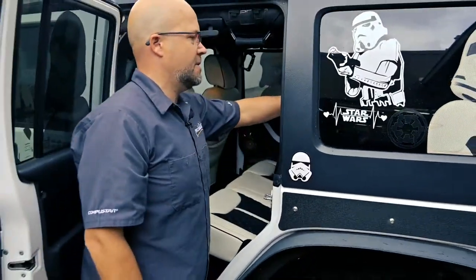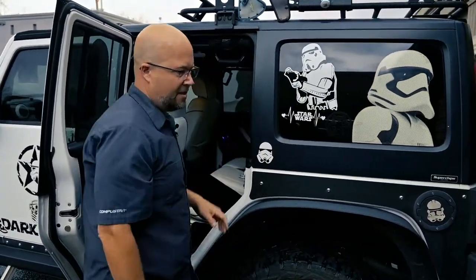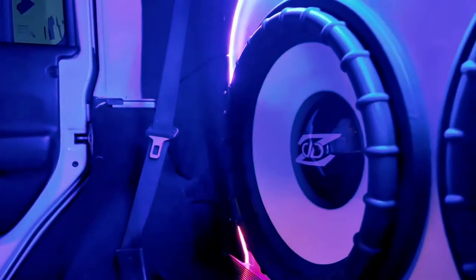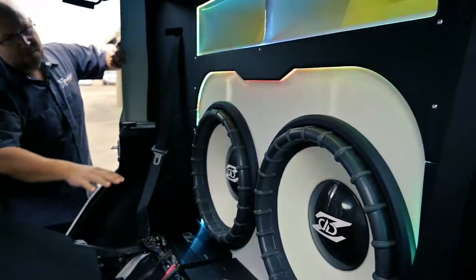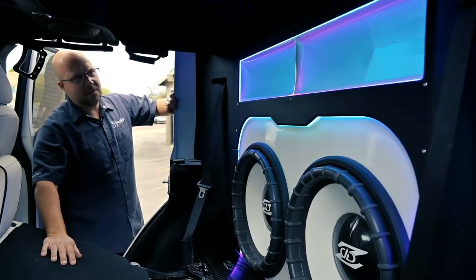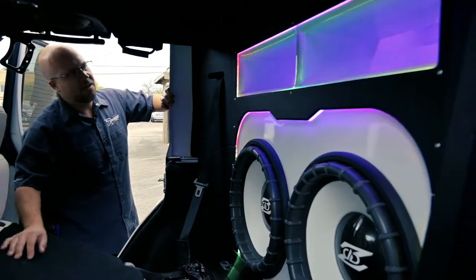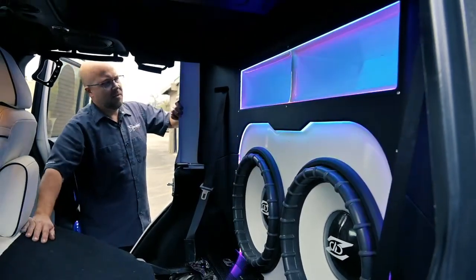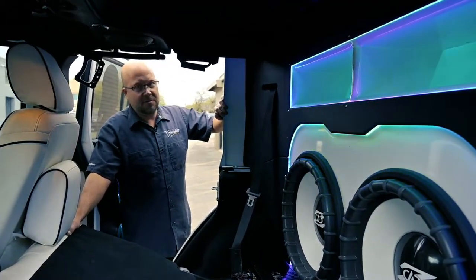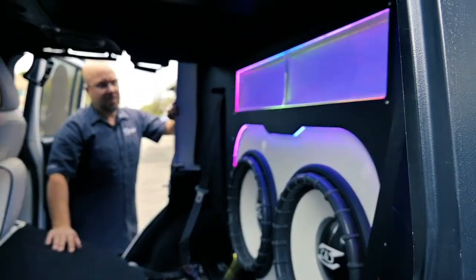Let me pop this seat down and show you these subwoofers. These are the DD Audio Z4 18-inch subwoofers — they're custom made and actually about $8,500 a piece. We have an acrylic lit edge all the way around, and some DD amplifiers here. The box has been painted with the same color paint that's on the outside of the Jeep, so it gives it a really cool custom look. Up here we have the two vents for the vented enclosure to make this thing absolutely pound. We also made trim panels that go all the way around just to block everything off and make it look really clean and custom.